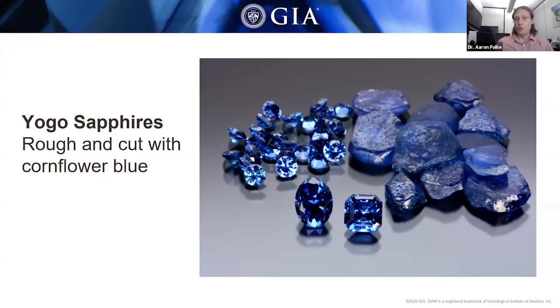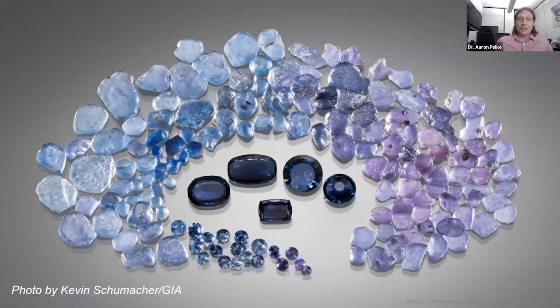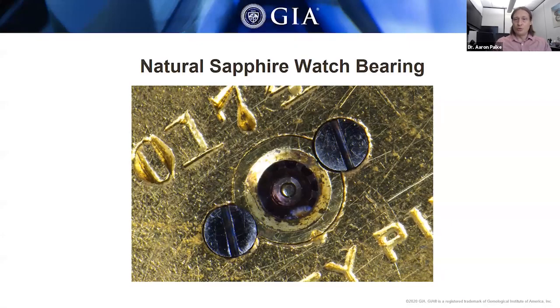If you want a large stone from flat tabular rough, you often have to allow some windowing. Still, there are many well-proportioned blue sapphires coming out of Yogo, though they tend to be a little smaller. Stones over one carat are really, really rare at Yogo, but you do see them from time to time. About 90% of the rough is this rich blue cornflower color, but you do get a gradational change from blues to violets to purples to even rare red rubies — extremely rare, but you do see purples and violets from time to time.